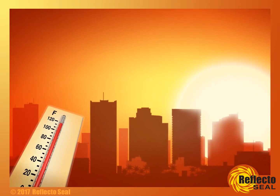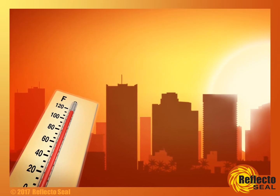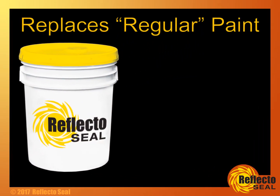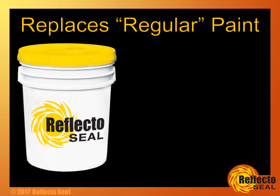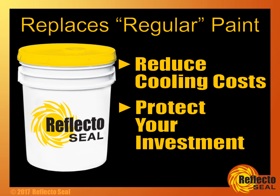Welcome to Phoenix, Arizona, where there can be up to 30 days a year above 110 degrees. This is where ReflectoSeal was born. Using ReflectoSeal instead of regular paint is an easy, cost-effective way to reduce your cooling costs while protecting your investment.